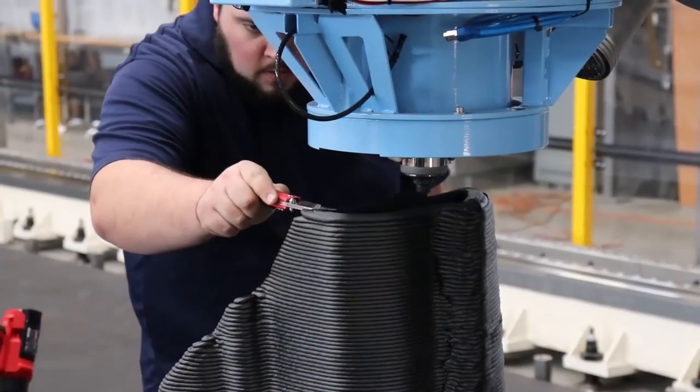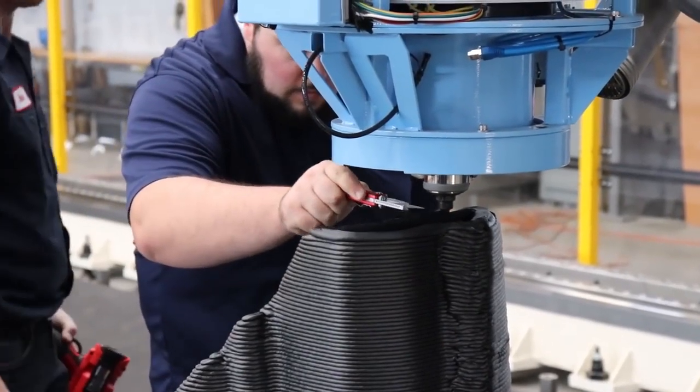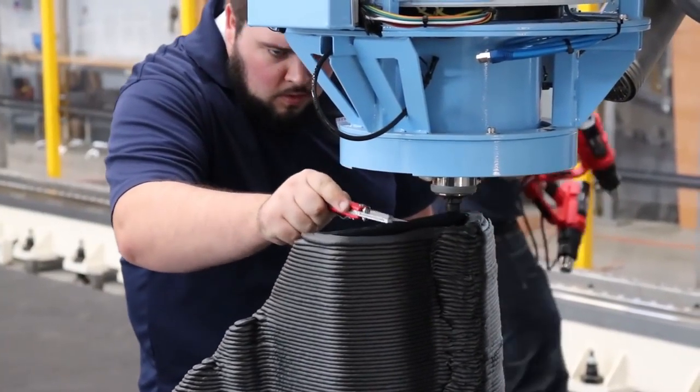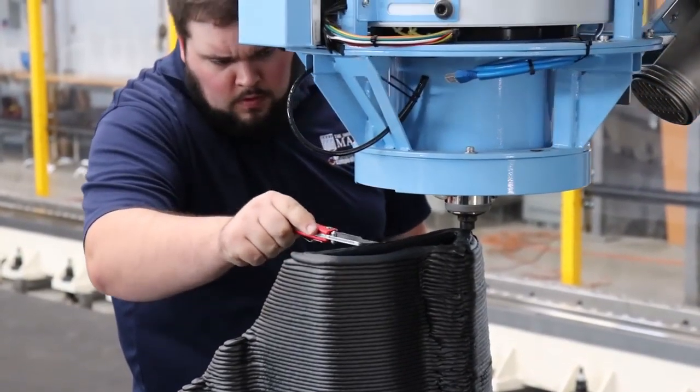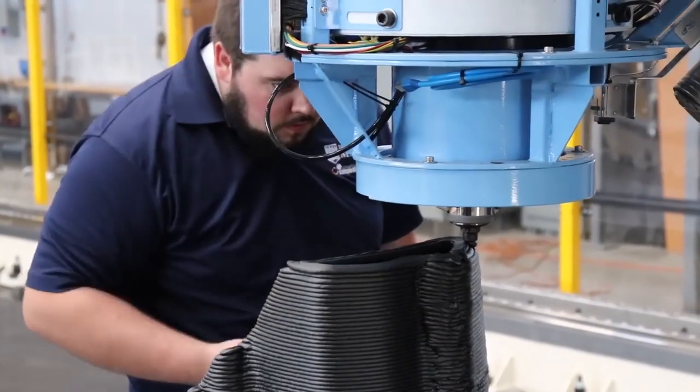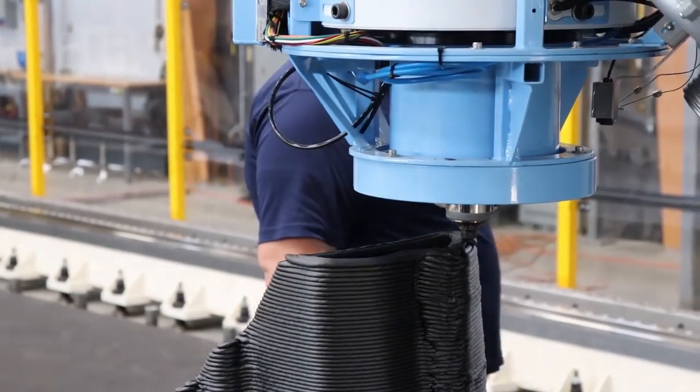On a printer of this size, we're not worried about part cooling fans — we're worried about trying to maintain the heat. The bead is so big it holds the heat, and you want it to for a certain amount of time because you're printing large items, so it takes a while to get all the way back around to where you started. In the future we might put some cooling on there so we can print faster. Right now we typically work with between a one-and-a-half-minute and a four-minute layer time with carbon ABS — it's different for different materials.